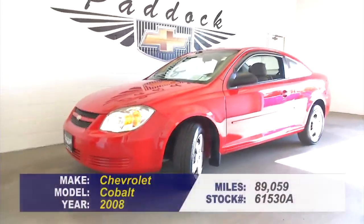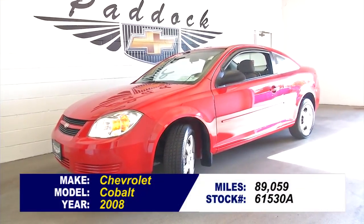Sounds perfect. To find out more about this little two-door, give us a call: 876-0945.